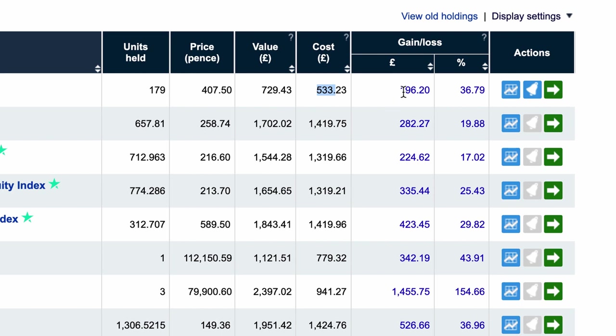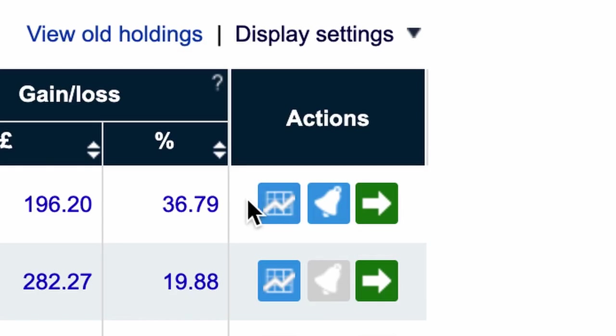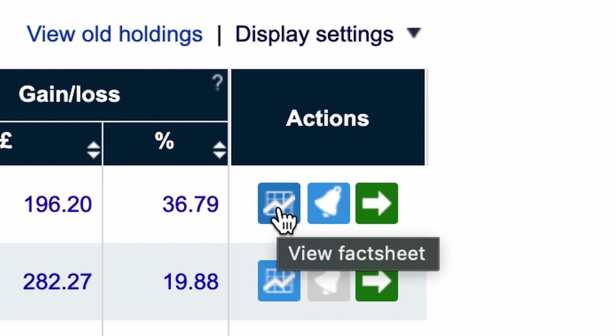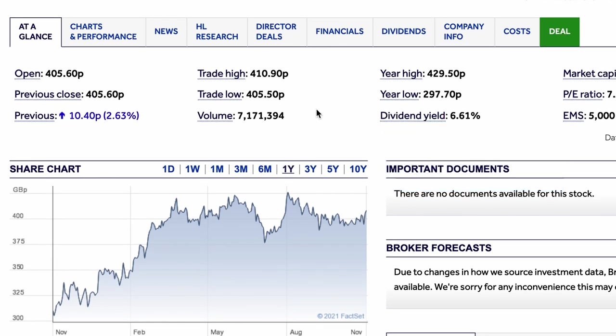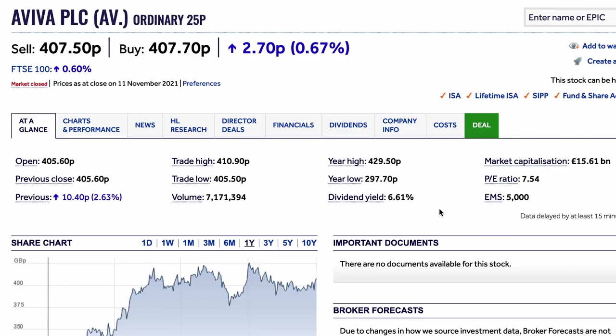That represents a gain of £196, or just short of 37%. That figure includes reinvested dividends — the original holding I probably bought for around £480, and the cost figure adds in the reinvested dividend cost. So those reinvested dividends are technically free in themselves. On the right-hand side you have a button that gives you the fact sheet, which shows you all the information you could ever possibly want to know about Aviva. That's one of the best things about Hargreaves Lansdowne — it has really good information on the businesses held within it.